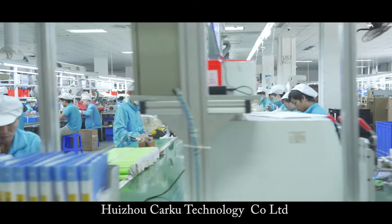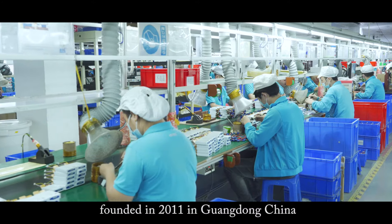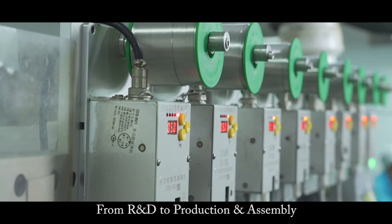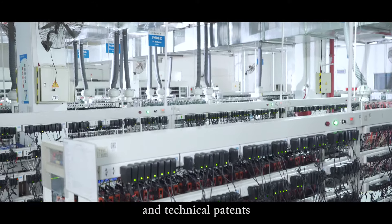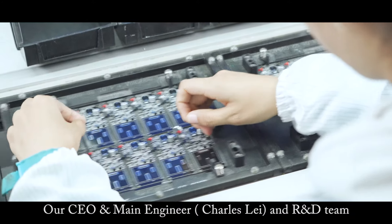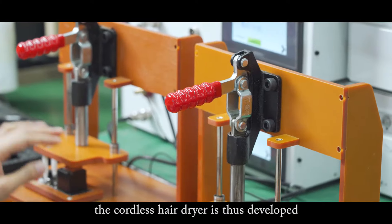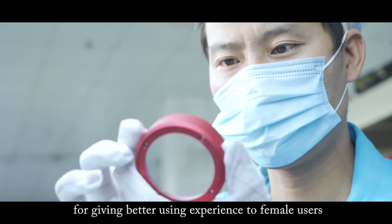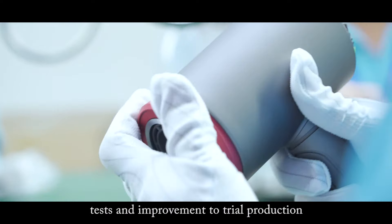Huizhou Carcou Technology Company Limited is an emergency power supply manufacturing enterprise, founded in 2011 in Guangzhou, China. From R&D to production and assembly, we have comprehensive production processes and technical patents. Our CEO and main engineer Charles Lei and the R&D team realized how inconvenient traditional hair dryers are. The cordless hair dryer was thus developed to give a better user experience to female users, taking two years from product design, tests, and improvement to trial production.